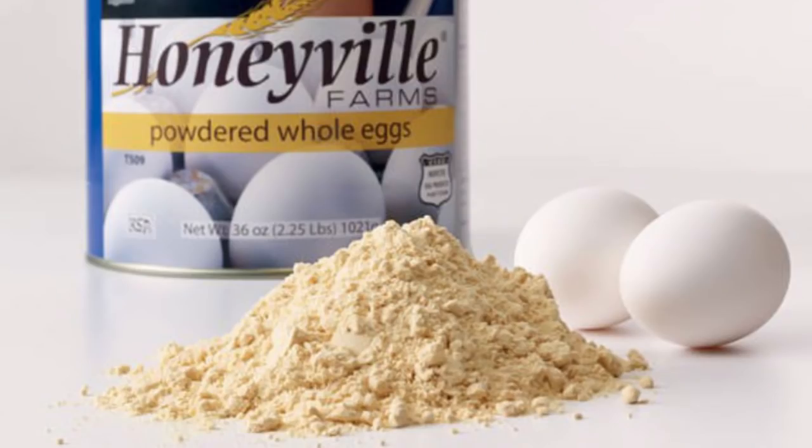Powdered eggs are another great one — not something you can get casually; you have to go to a preparedness outlet online. Honeyville has canned eggs that are relatively inexpensive for shelf-stable eggs. You can throw them in a closet and they'll last for years. They're already basically cooked, so you just add water, whip them up, and they're easy to cook. You can make them in a sun oven or add them to rice — a great addition to stored food.